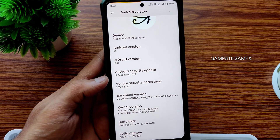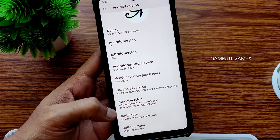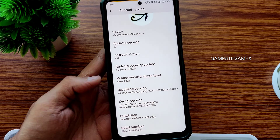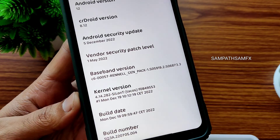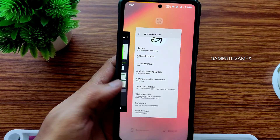The kernel version is 4.14.282 — they have shifted to the Cylonti kernel now. The build date is December 19, 2022, which is the latest available build.